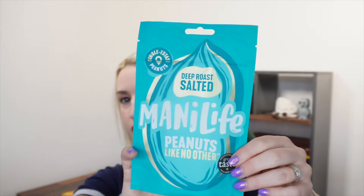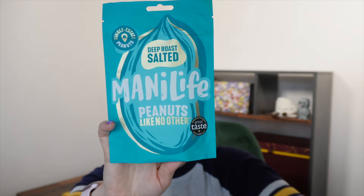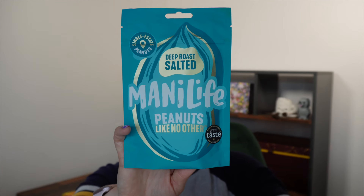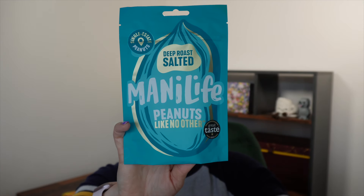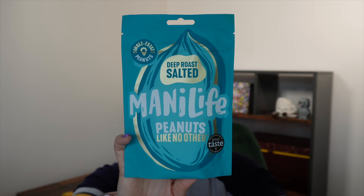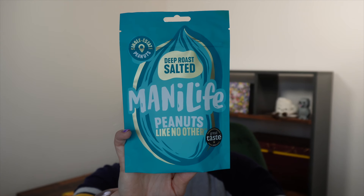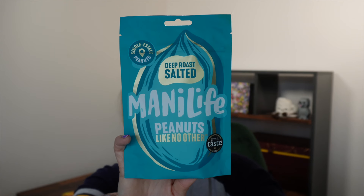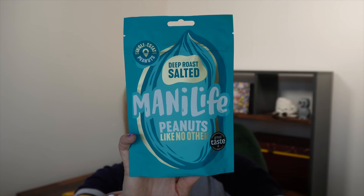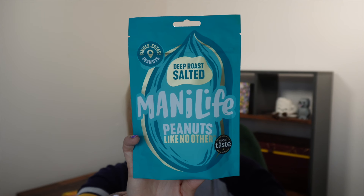Next up, we have got some peanuts from Manny Life. You'll either get the deep roast salted peanut or the cocoa dusted peanut. I've got the deep roast salted peanut. It says the finest peanuts on the planet, sourced from a single estate - naturally sweet to the point of caramelly. These are expensive peanuts; this 75 gram bag retails for £2.80. But I look forward to them because I really like peanuts.